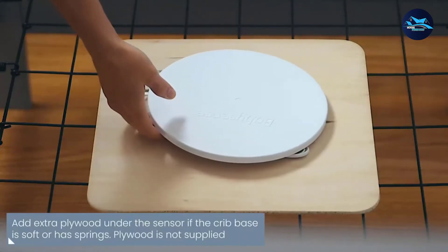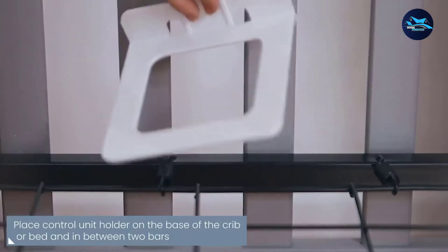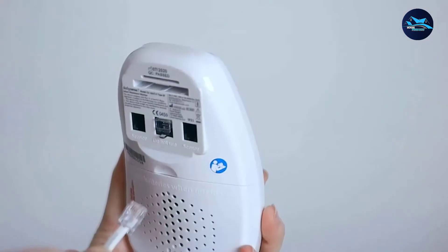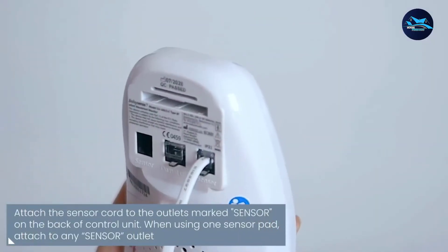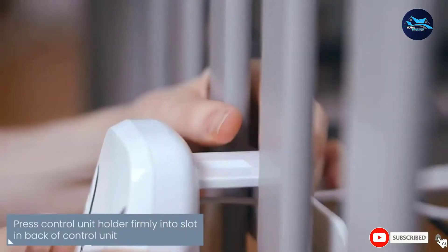However, this baby monitor doesn't have more sophisticated features such as monitoring the baby's heart rate and oxygen levels. It can also be a pain to set up for outdoor use. If you prioritize ease of use, no wires, and safety with no radiation, BabySense 7 is one of the best options out there.